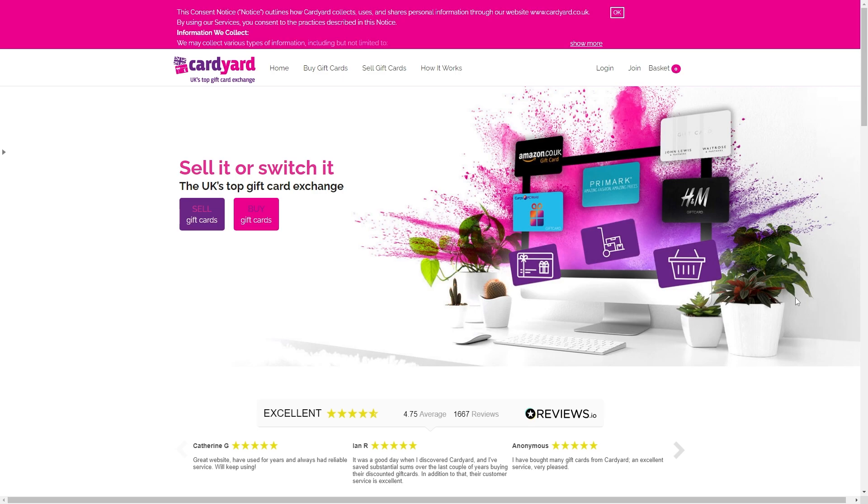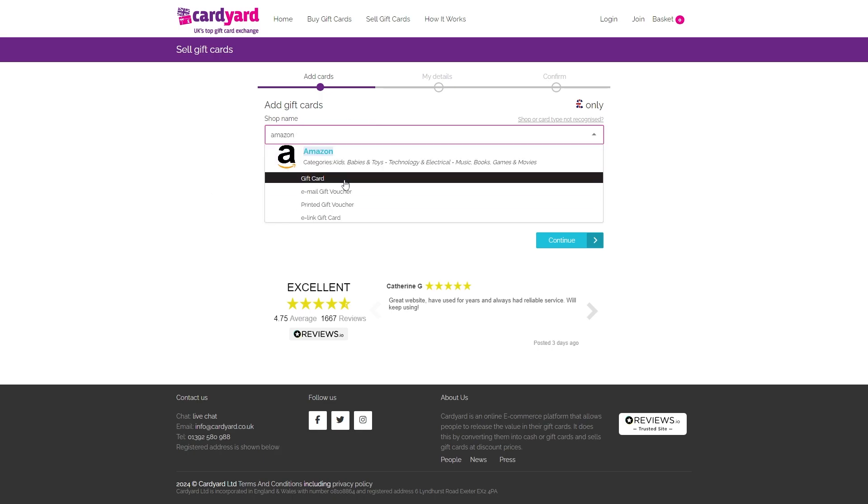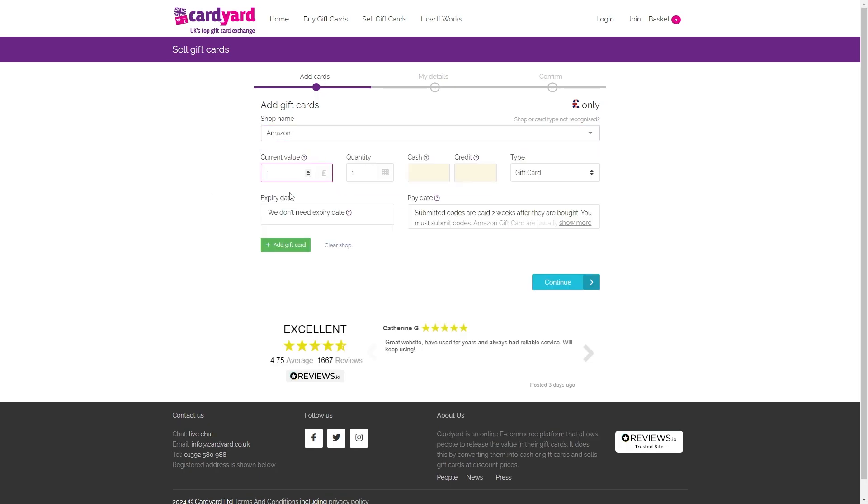When you are ready to continue, you can go ahead and choose to sell your gift card. You can then type in the gift card that you have — so if it's an Amazon gift card, you can type in Amazon. Then you can choose gift card, and from there, you can fill out all the details: how much it's worth, how many you have, the cash, credit, as well as the type. Once you've done all that, click continue and go through the process, and they will tell you how much they think your gift card is worth.